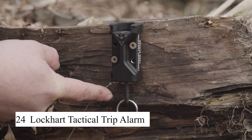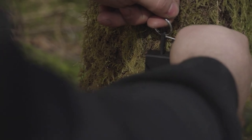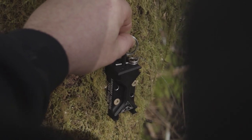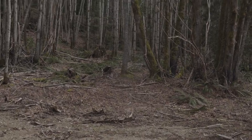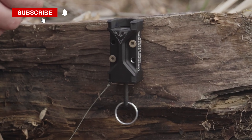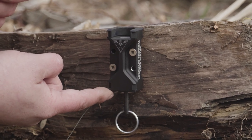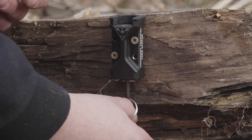The Lockhart Tactical trip alarm is a compact and versatile alarm system designed to alert you to intruders or animals in your vicinity. It can be set up with a trip wire to trigger a loud alarm, scaring off animals or signaling danger. It's ideal for use in survival situations, camping, or home security. The Lockhart Tactical trip alarm is easy to set up, portable, and highly effective in providing early warning of potential threats.